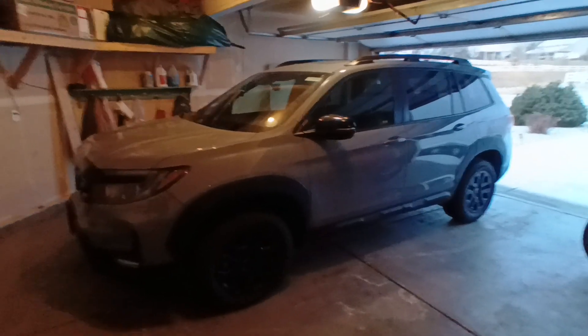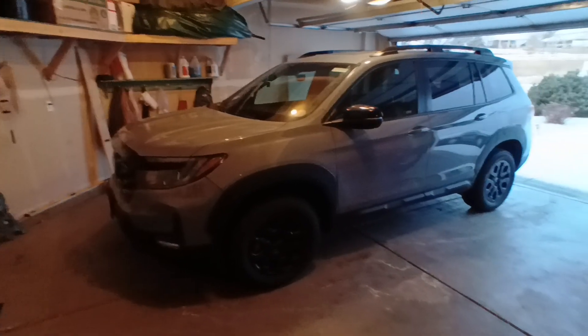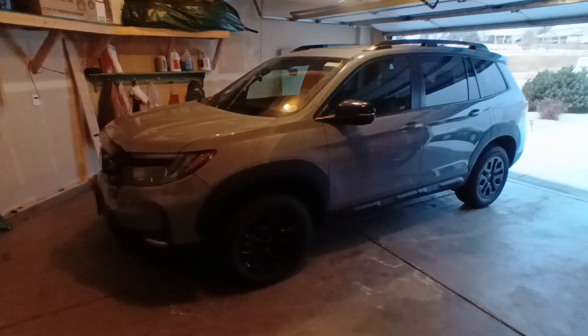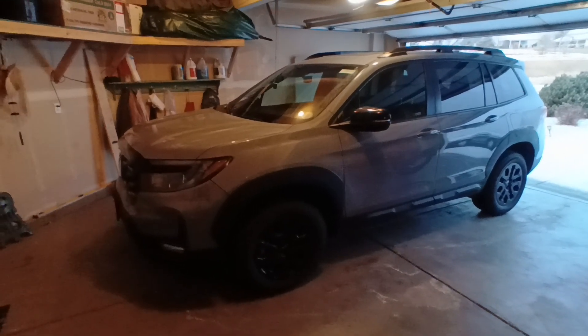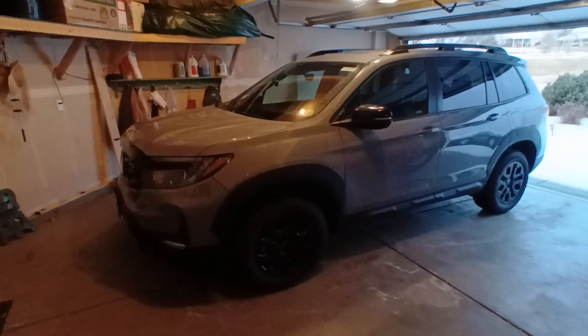Hey guys, the X9 Green here. I'm going to do a quick comparison video of this vehicle, which is a 2023 Honda Passport Trail Sport versus my 2023 Honda Pilot EXL.